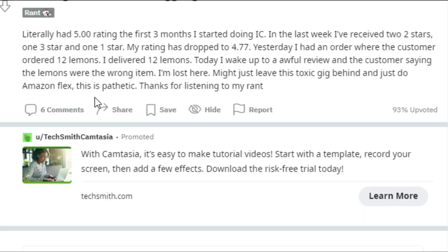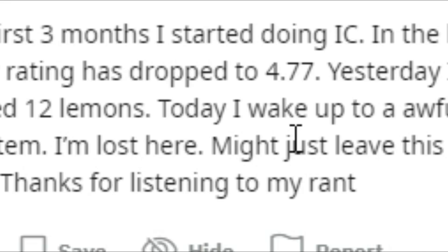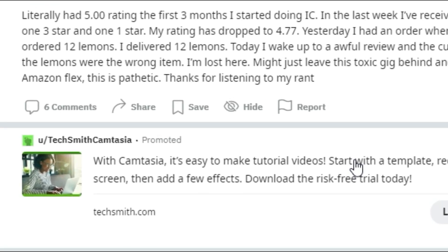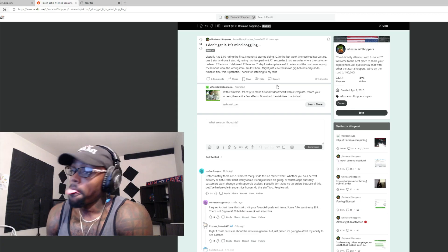What is mind-boggling: literally had a five-star rating the first three months I started doing Instacart. In the last week I received two two-stars, one three-star, and one one-star. My rating has dropped to 4.77. Yesterday I had an order where the customer ordered 12 lemons. Today I wake up to an awful review — customer saying the lemons were the wrong item. Might just leave this toxic gig behind and just do Amazon Flex. Customers lie — there's nothing you can do about it.